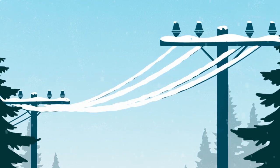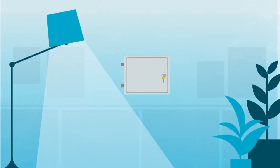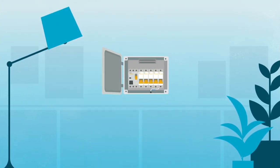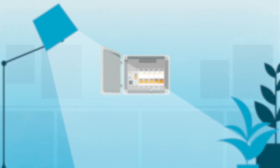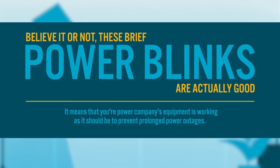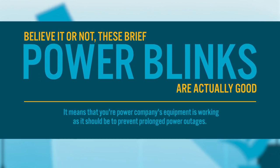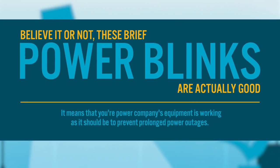Any of these noted events can cause your power to blink, but you may also experience a brief interruption when protective devices that act like circuit breakers are working to detect the fault. Believe it or not, these brief power blinks are actually good, because it means that your power company's equipment is working as it should be to prevent prolonged power outages.